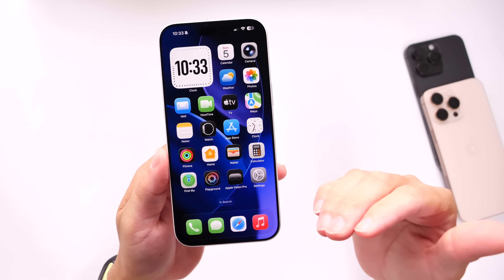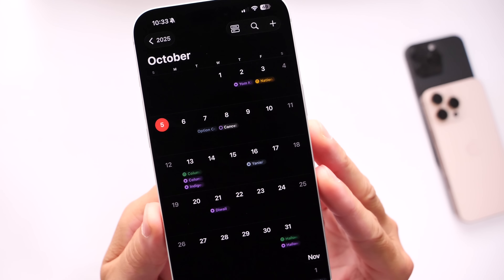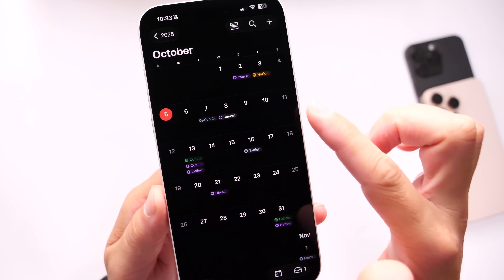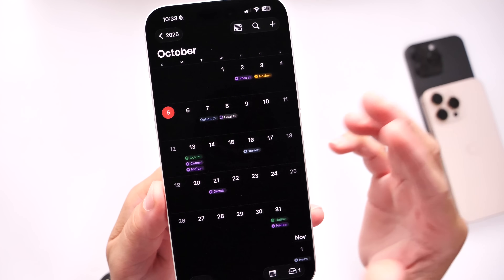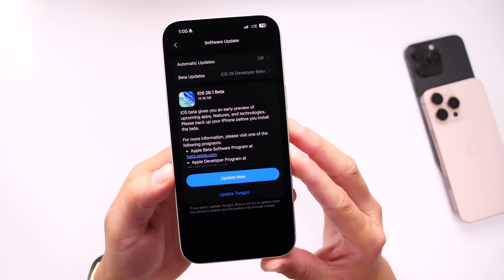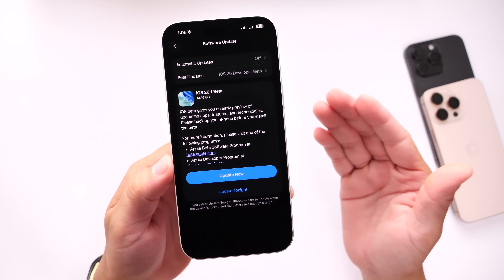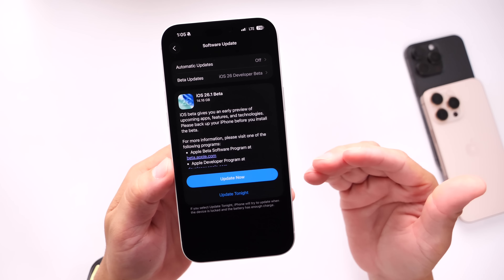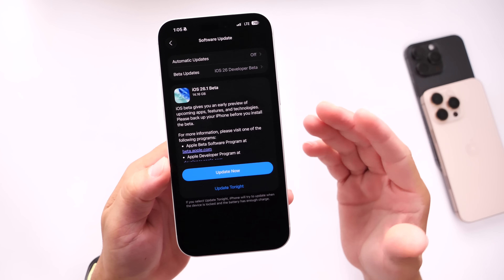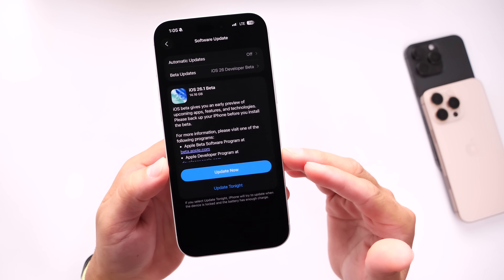The next beta could be available in the next couple of days. Right now it is Sunday, October 5th, and the next beta for iOS 26.1 will most likely become available sometime this week — on the 6th or the 7th. iOS 26.1 will bring major new features and changes to the iPhone, so make sure to subscribe and stay tuned for all the changes happening with future betas and software releases. These are a handful of features that Apple is planning to add to the iPhone here shortly.